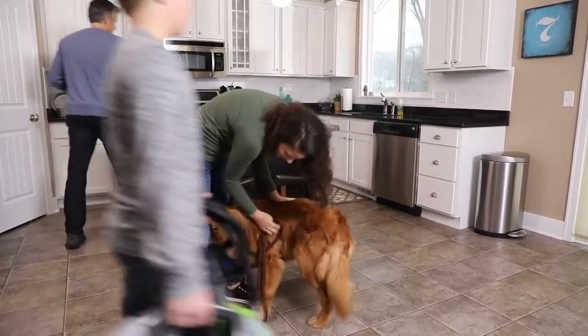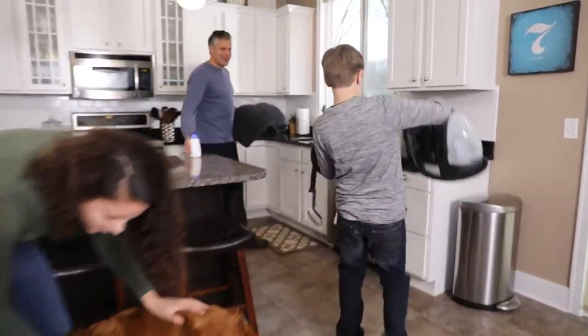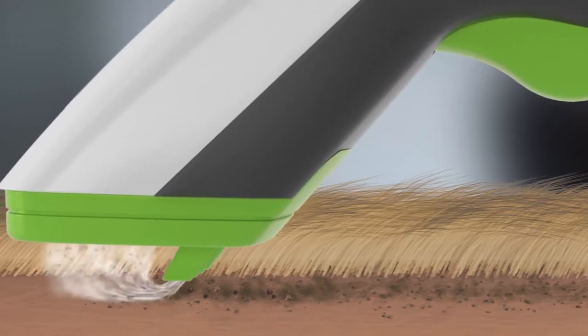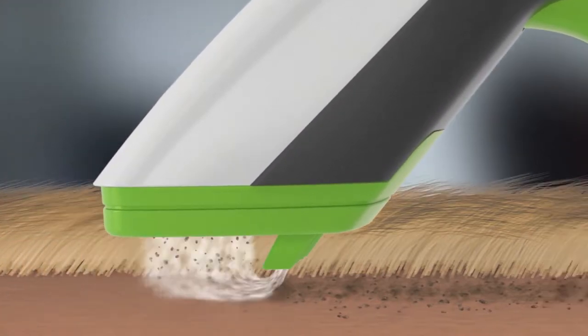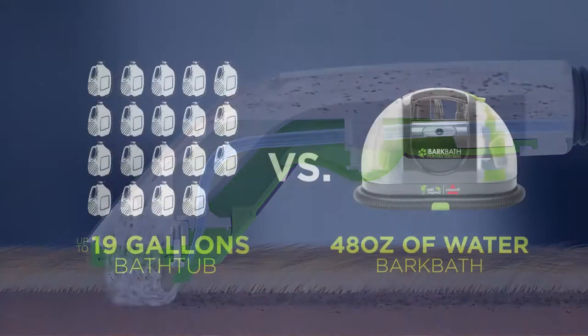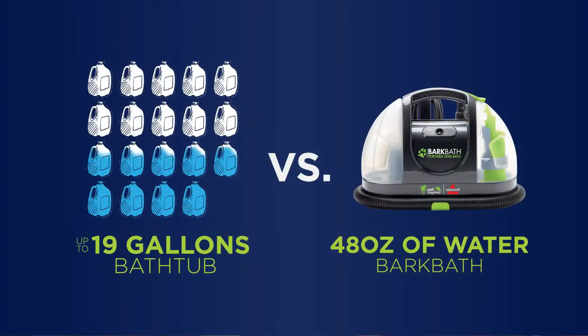You can use it in your kitchen and in less than 10 minutes, you can wash your dog. This is different because we're actually changing the way that you wash the animal. Normally you would wash from the fur down, but what we're doing is cleaning from the skin up. That's how we can use less water. In a traditional bathtub method, you use about 19 gallons of water to wash an 80-pound dog. We use less than 48 ounces of water because we're much more efficient at the process.